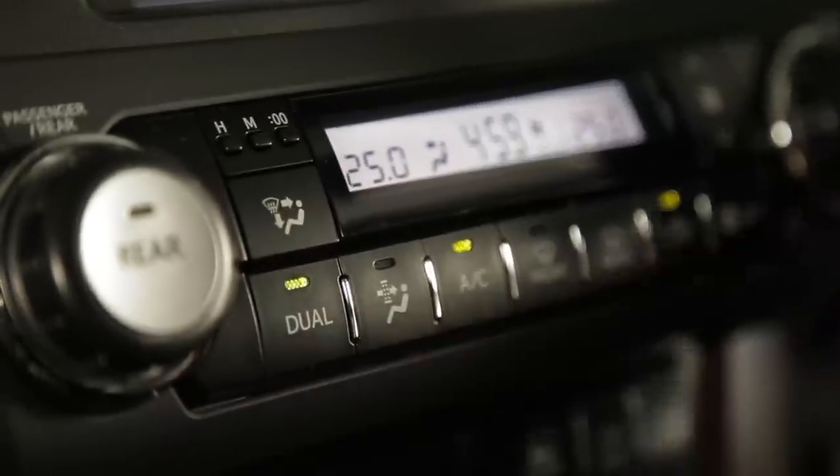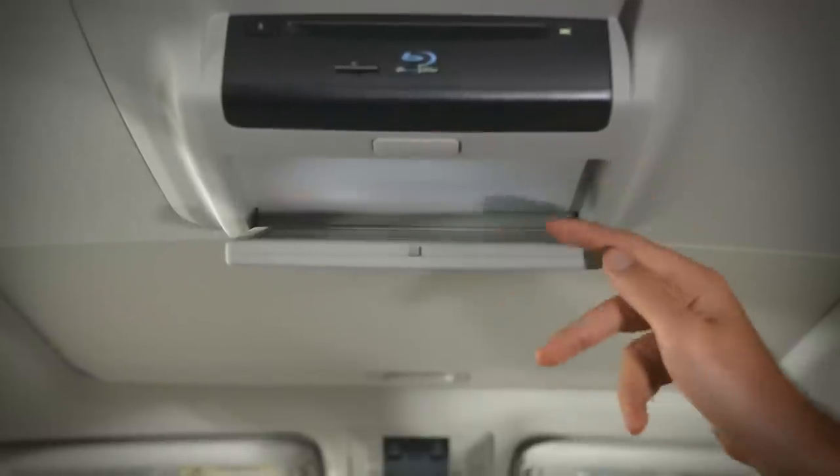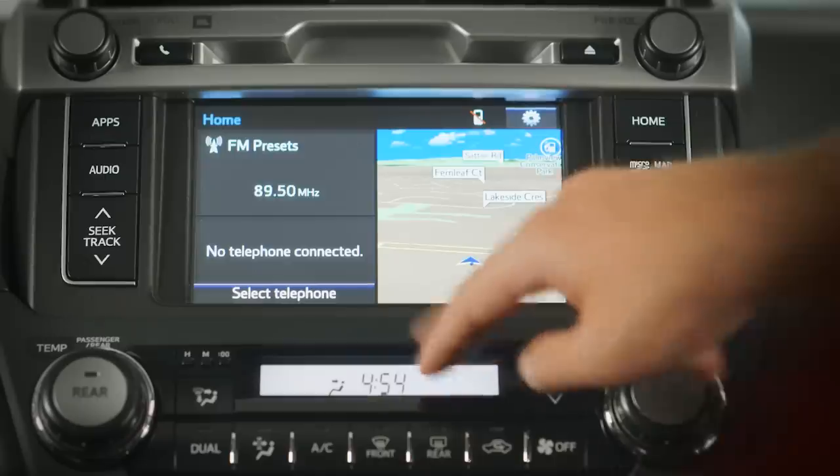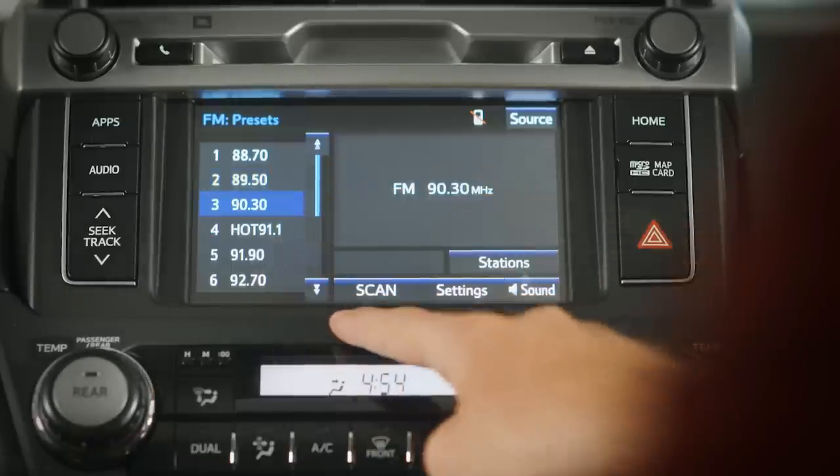The higher-end models include tri-zone climate control, heated mirrors, satellite navigation, rear seat DVD with Blu-ray, a multi-information display touch screen and a 17-speaker JBL audio sound system.